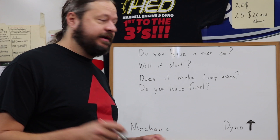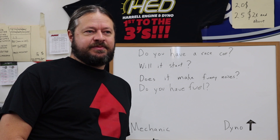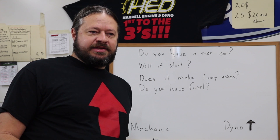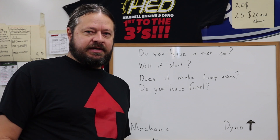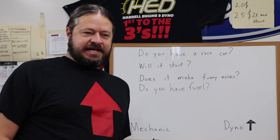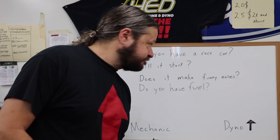The first thing to make sure of is: do you have a race car? It sounds pretty ridiculous, but you'd be surprised how many times this is a problem. When you call us for a dyno appointment, ask yourself first — do I have a race car? A lot of times people call to make a dyno appointment and they literally don't even have a race car yet. Buy a race car first, then call us. Save us both a little aggravation.